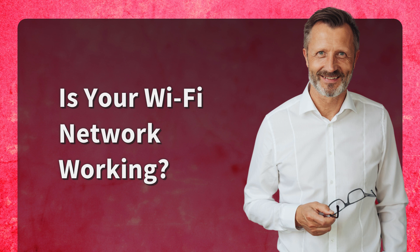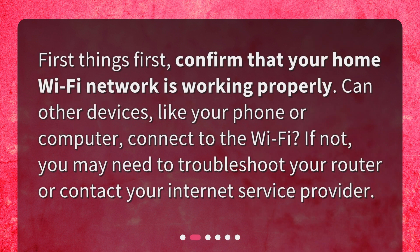Is your Wi-Fi network working? First things first, confirm that your home Wi-Fi network is working properly. Can other devices, like your phone or computer, connect to the Wi-Fi? If not, you may need to troubleshoot your router or contact your internet service provider.